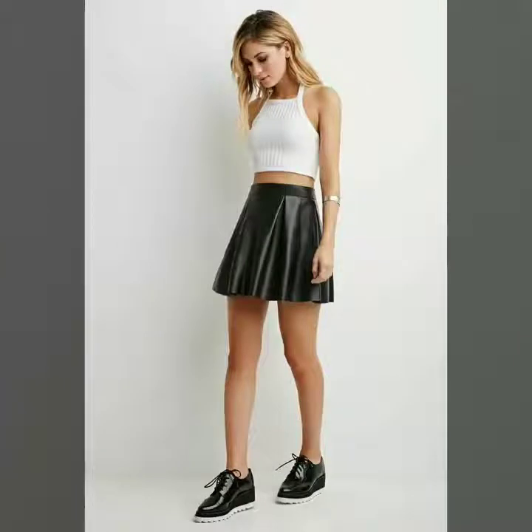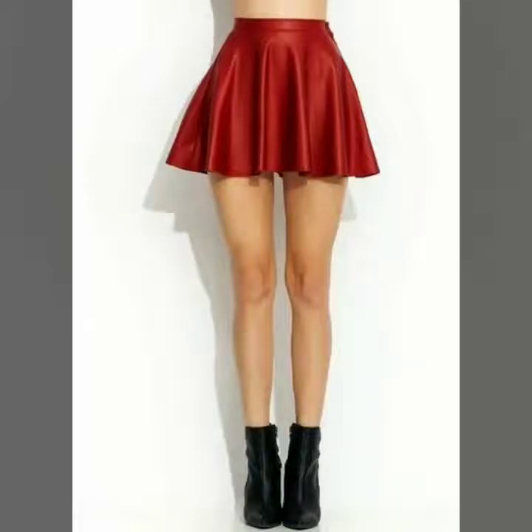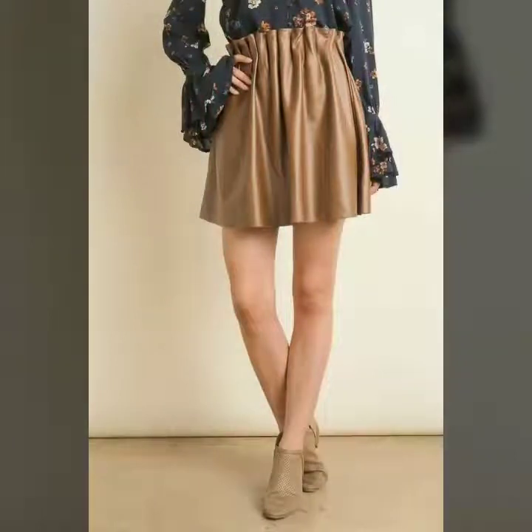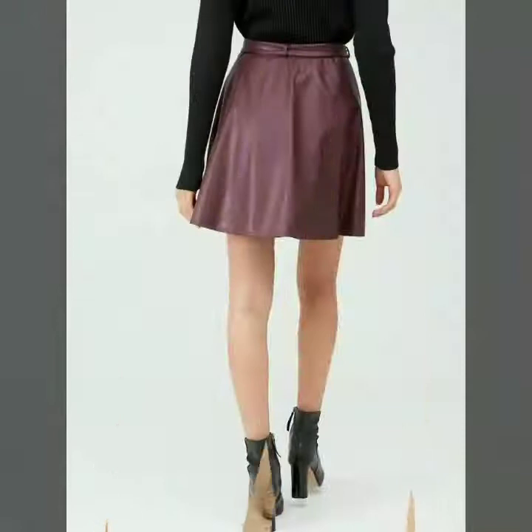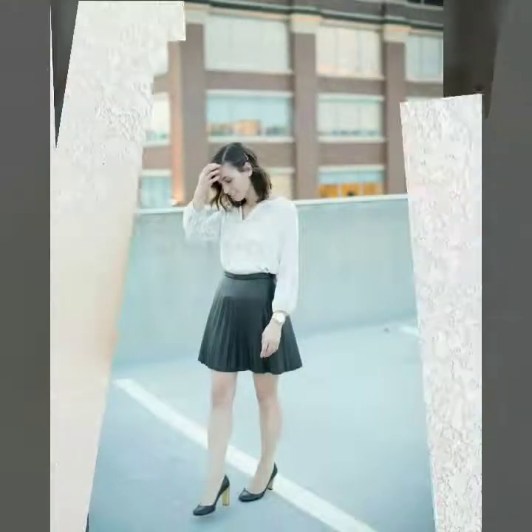These come with belt and without belt, and high waist and low waist, so you can choose your favorite mini skirt in faux leather in skater style. Friends, please subscribe to my YouTube channel Fashion Basket and click the bell icon — after clicking, you will get notifications of all my videos and collections.